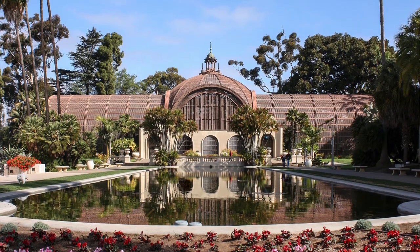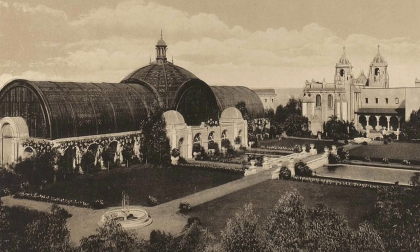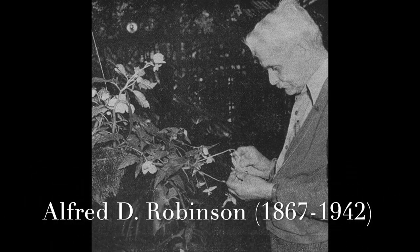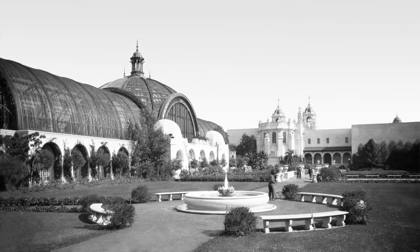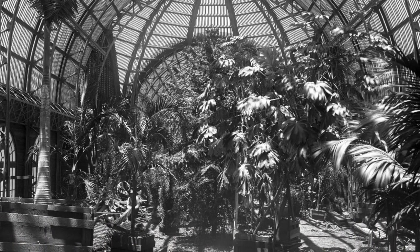Welcome to KidSketch. Today we take a look at the 107-year-old botanical building in Balboa Park. This beloved icon, located at the heart of Balboa Park, was built for the 1915 Panama-California Exposition. Alfred Robinson, the world's leading begonia breeder at the time and president of the San Diego Floral Society, came up with the idea for the botanical building to display an extensive array of stunning and unusual plants and to show off the amazing growing climate of San Diego.